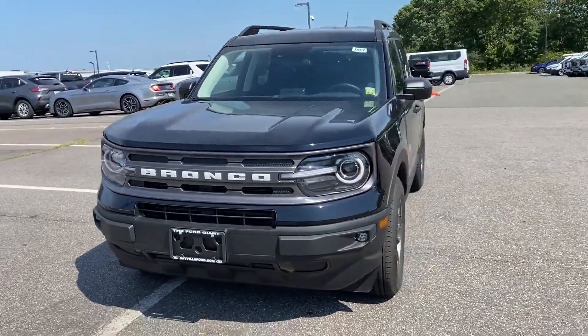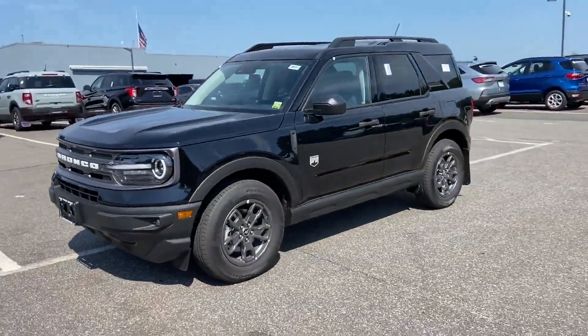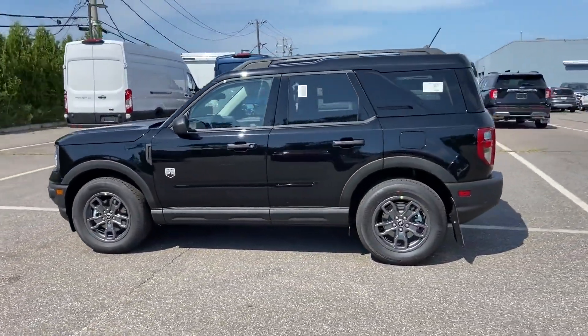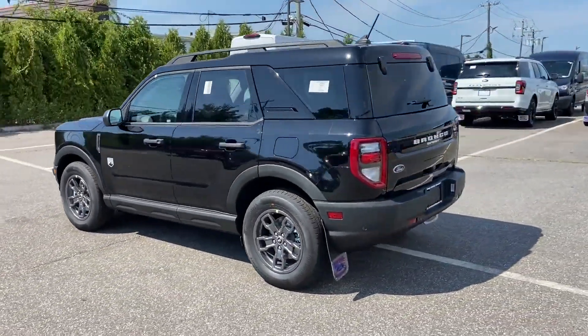2022 Ford Bronco Sport. This SUV offers space as well as power and performance, in addition to its fantastic fit and finish.